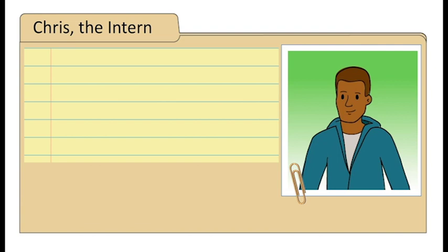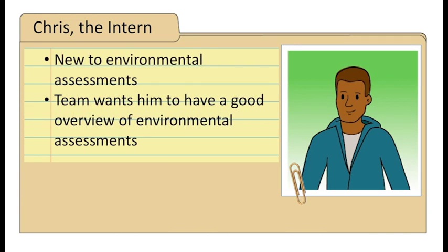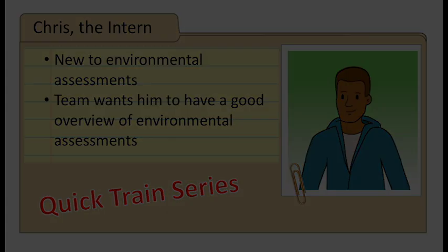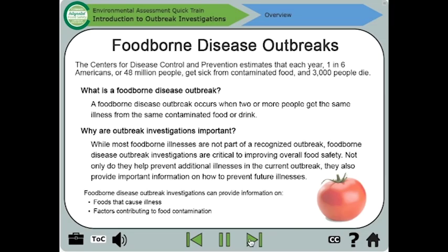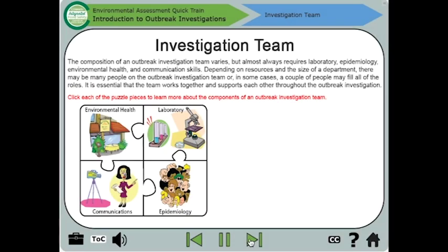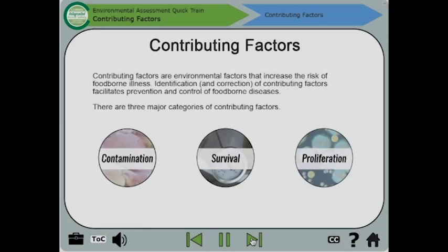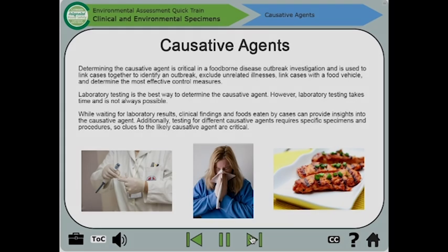This is Chris. He is the department intern. He'll be working for six months and is new to environmental assessments. The team wants him to have a quick introduction to environmental assessments. For Chris, we would suggest the Environmental Assessment Quick Train Series, which consists of four interactive click-through modules covering the basics of environmental assessments. The modules are 10 to 15 minutes each and do not need to be completed together or sequentially, making them ideal for a new employee with limited time.